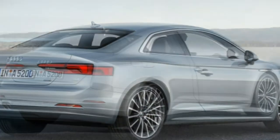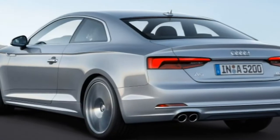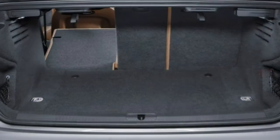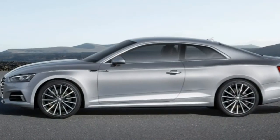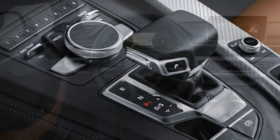The 2017 Audi A5 instills cornering confidence with its well-tuned suspension and standard all-wheel drive. Whether it's a rain-slicked road or a challenging mountain switchback, the sleek coupe tracks predictably flat right where the driver intends. Adding the optional sport package firms up the ride somewhat, but not at the expense of ride comfort.